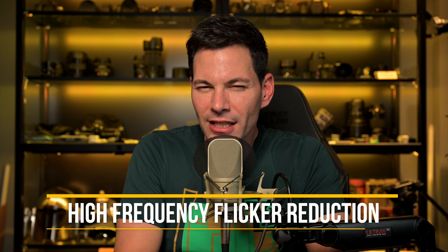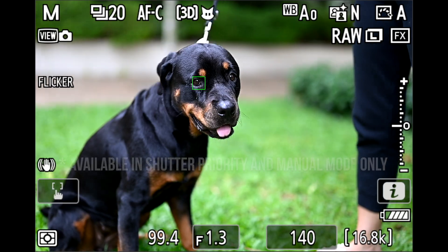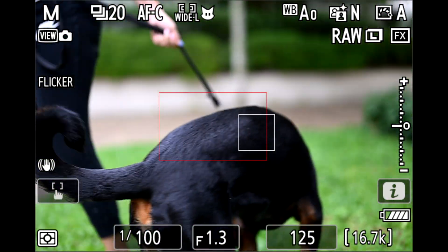Let's talk about high-frequency flicker reduction first, because a lot of sporting and concert photographers are going to appreciate this. Those pesky LED sign boards with sponsored logos and banners around arenas can be very frustrating. Photographers want to capture fast action at high shutter speeds while also dealing with flicker. High-frequency flicker reduction allows you to fine-tune the shutter speed to the exact number you want, so you can reduce flicker and capture the action without compromising your image — especially when you need that money shot.